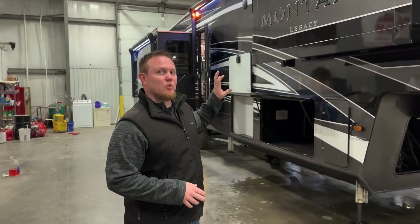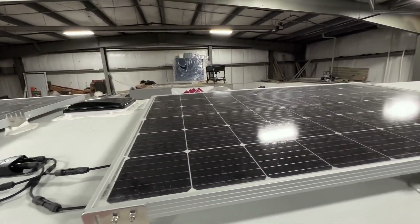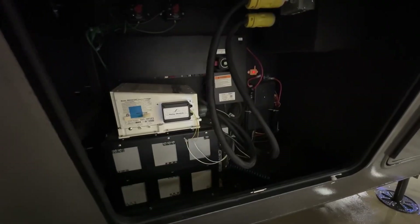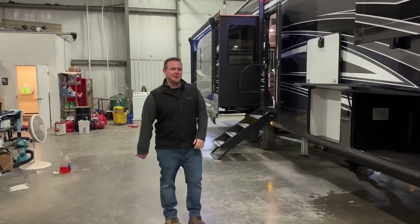To start with, this is a 1200i solar system. You've got all these extra panels up top as well as two 270 amp hour batteries in the front compartment. Really slick, really neat, but there are a couple extra features that we'd love to show you. Come on inside.